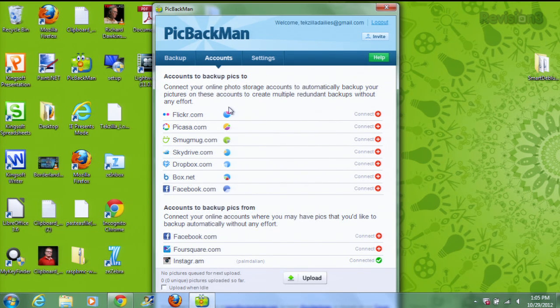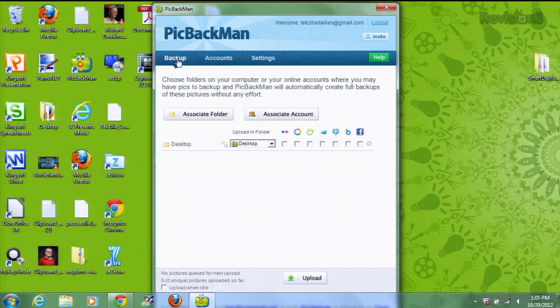Then just choose your image source and where you want them to go, under backup right here. For example, all of your family photos can go to Facebook, while your work stuff can go to Dropbox. You can choose different destinations and different places to pull photos from.